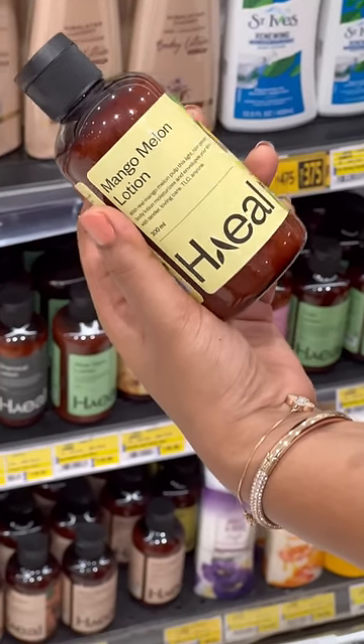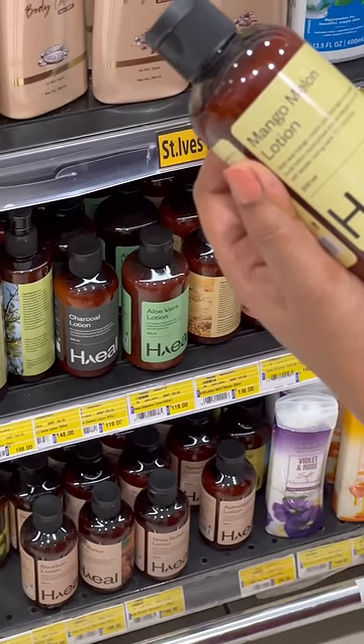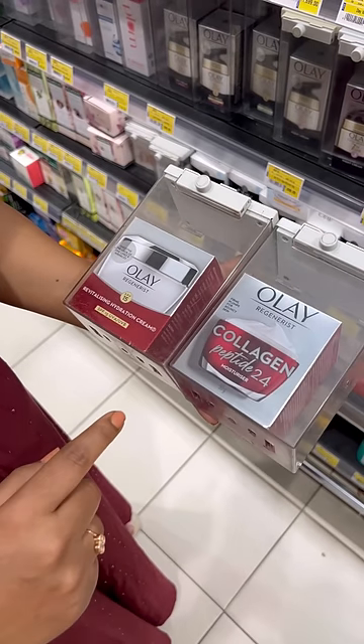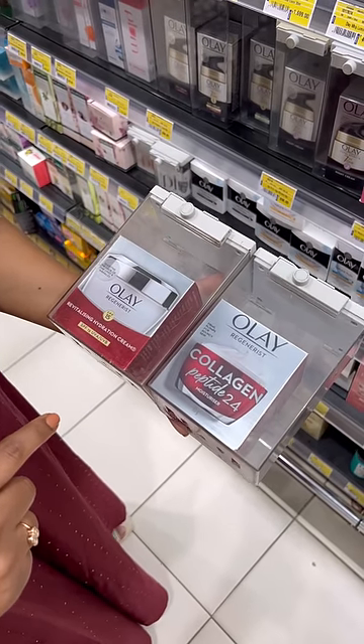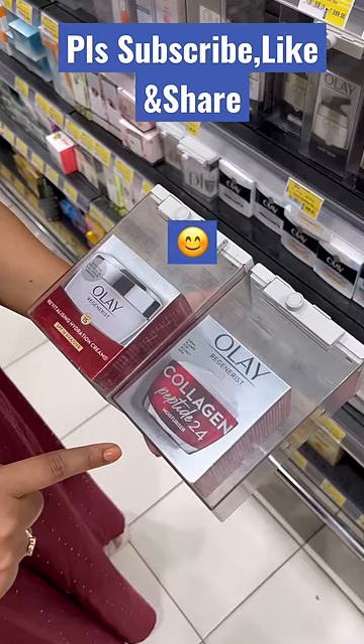This is a healing product. Mango Melon Lotion — this is my favorite lotion. This is a nice body lotion. It is a nice anti-aging cream. We have a nice anti-aging cream here. Here we go with collagen peptide.